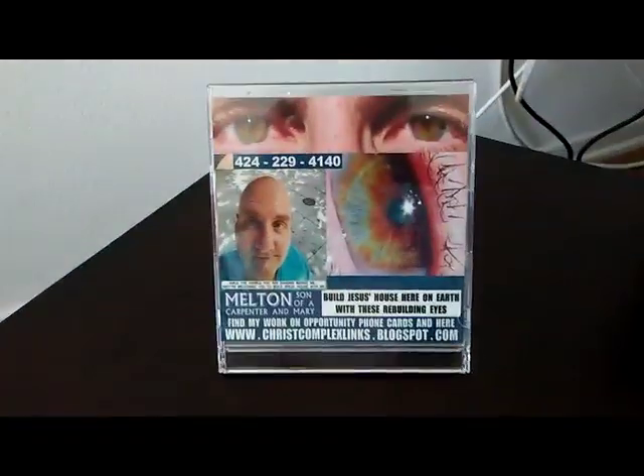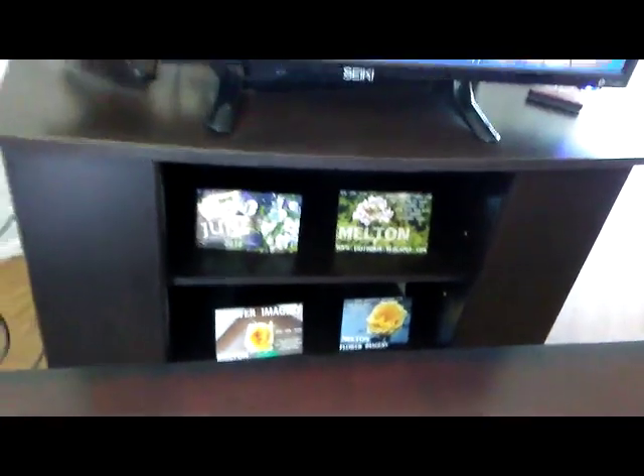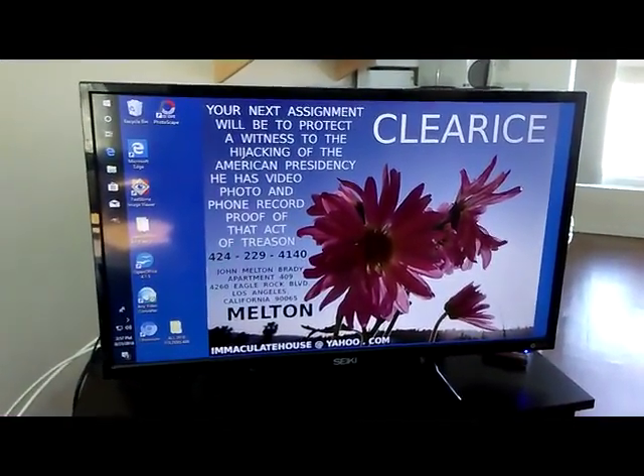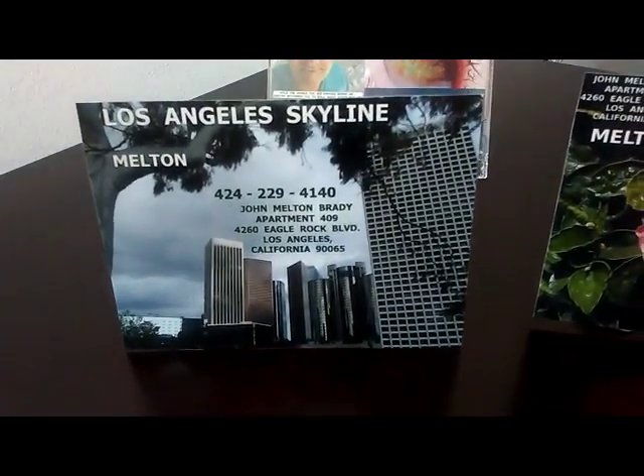Remember to burn me to DVD. Put me on a flash drive so that your friends and family can have someone — a handsome bald guy — keep them company on that desk, on that nightstand, on that tabletop. Melton skyline imagery. I also do flowers and handsome bald guy imagery as well.